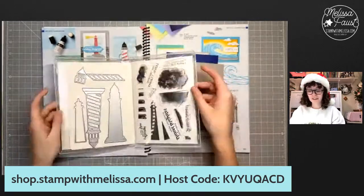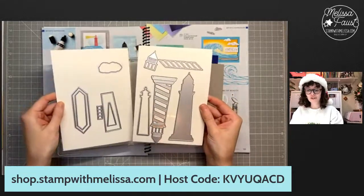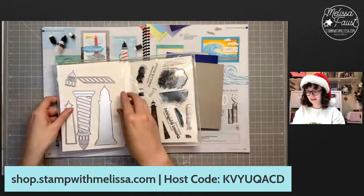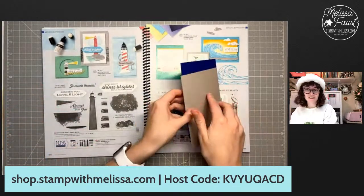Let's get started with this week's class. Since this is the last live video of 2022, this is also my last class of 2022. Don't worry, we're still going to be doing classes in 2023. We're going back to the annual catalog page 100 for this beautiful Lighthouse Point bundle. It is a photo polymer stamp set with some really cool matching dies — two sheets of dies, super fun to play with.